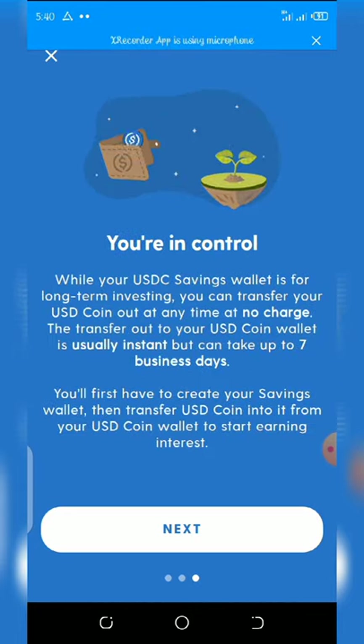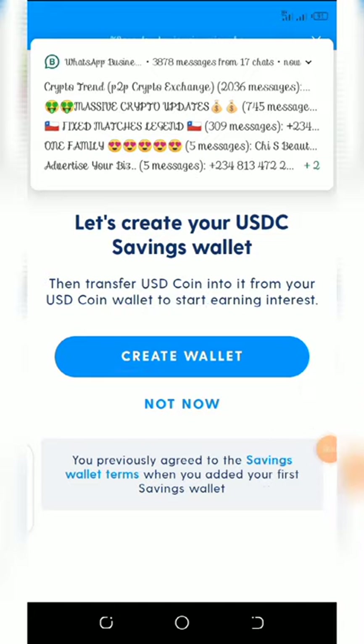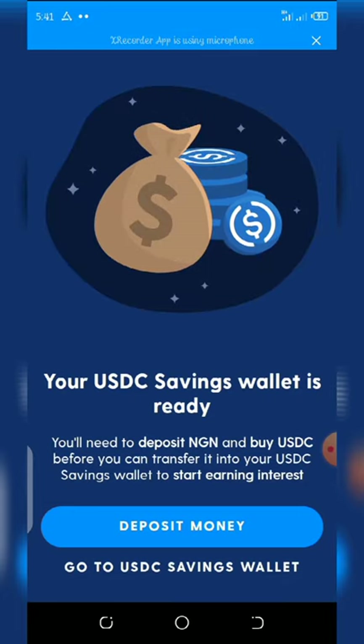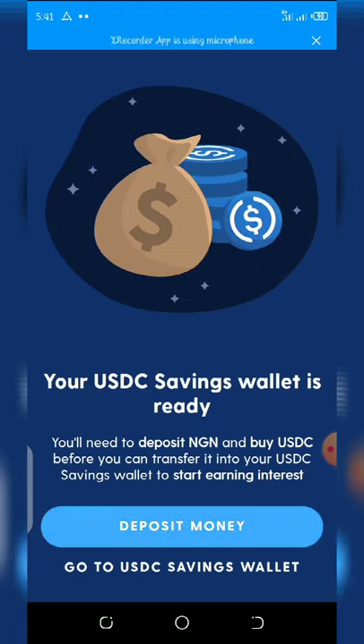Once you see this, click Next. It will show some information and you click Next again. This is how I activated my own Ethereum 7 wallet. Then click 'Create Wallet' and it will load up. You'll see a confirmation that your wallet is ready — for example, 'Your USDC 7 Wallet is ready.' Then click 'Deposit Money.'